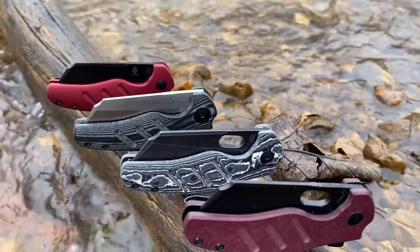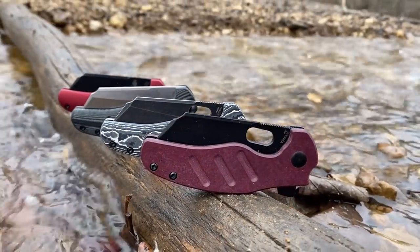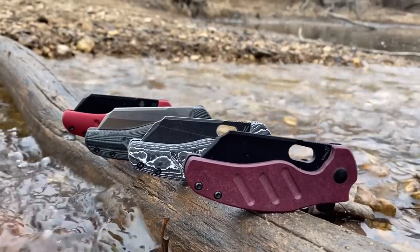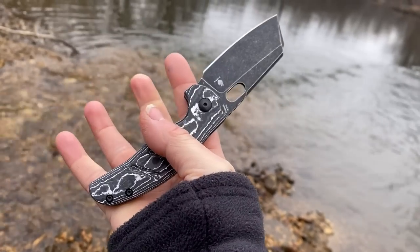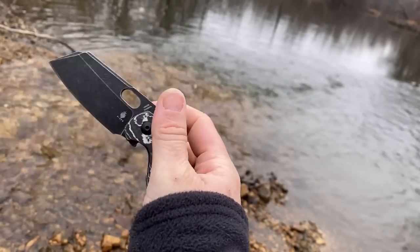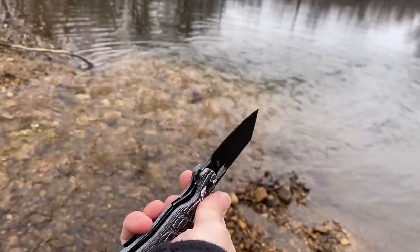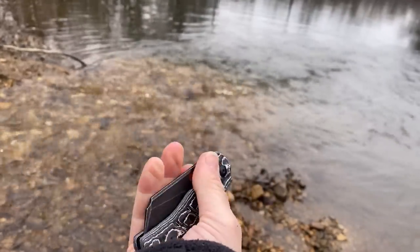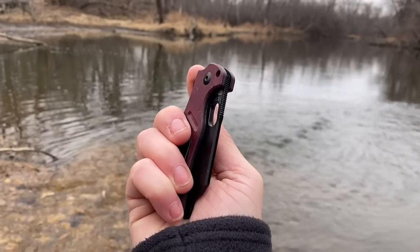Many colors, different handle materials from micarta to aluminum to even titanium if you're willing to spend some more money. There are also many variations within the deployment methods such as flipper tabs and holes, just a hole, or just a flipper tab. If you're not as well versed in knives, or the person you're getting them for isn't, I would suggest maybe just getting the one with the flipper tab. The knives also come in many steel variations such as 154CM and S35VN.